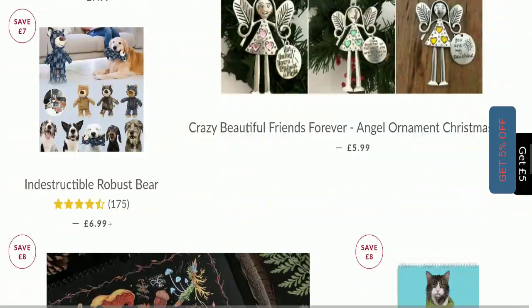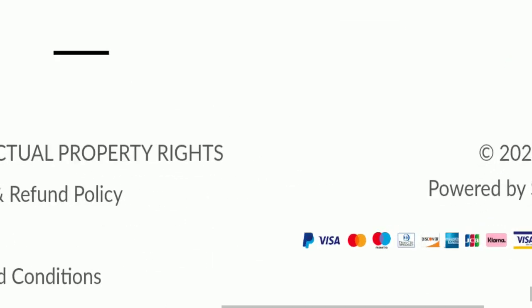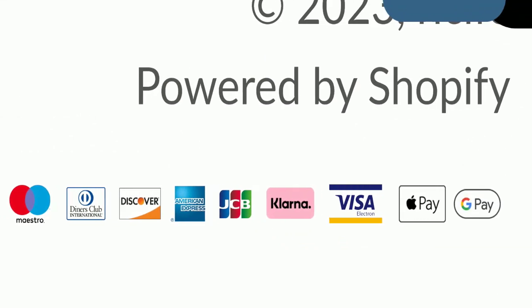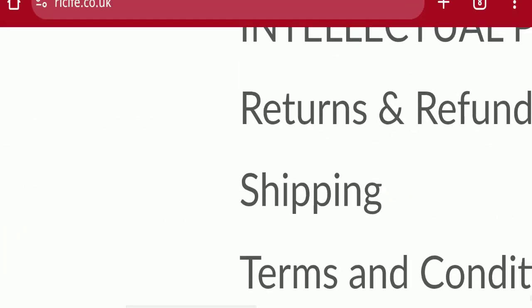Next, we will scroll down and check the payment modes of this website. They are accepting PayPal, Visa, Mastercard, Maestro, Diners Club International, Discover, American Express, JCB, Klarna, Visa Electron, Apple Pay, and Google Pay for making payments.